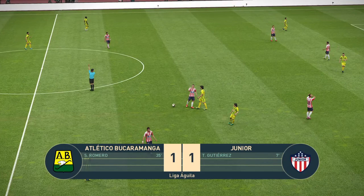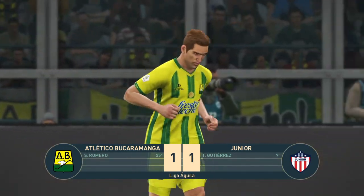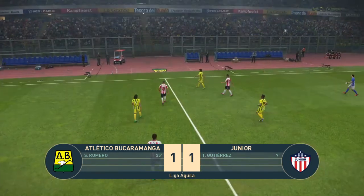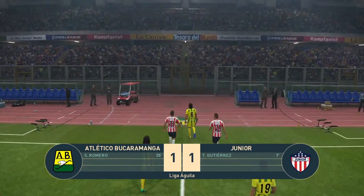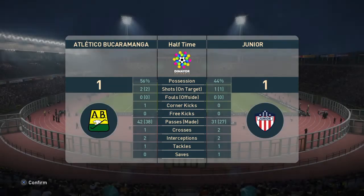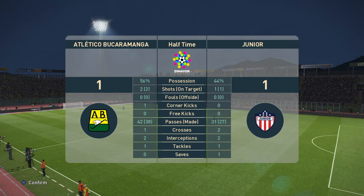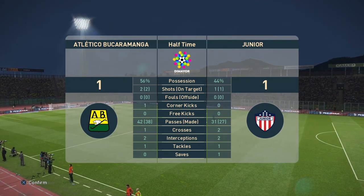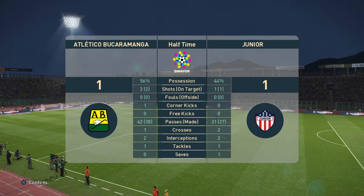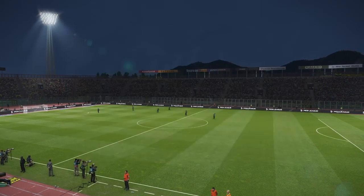The whistle goes for half time — a genuinely interesting game here, very watchable. Two goals, one each. We thought this would be close, Peter, and it's proving us right so far. They're well matched and it presents a fascinating battle of wits to see who'll emerge on top. They head in at half time at 1-1.